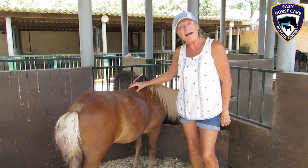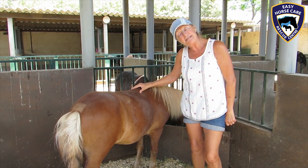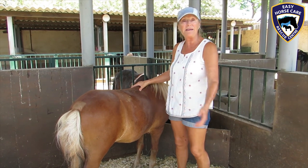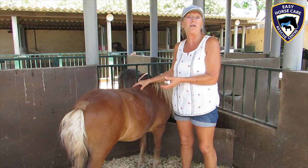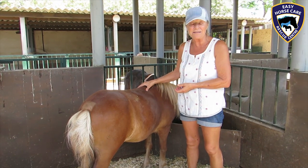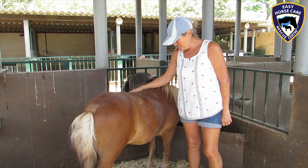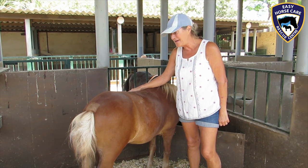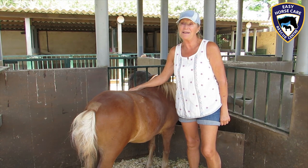He was actually abandoned and tied to railings in Lorca next to the university, and for two weeks the students and people were giving him food. Nobody would take this little guy, and in desperation the council in Lorca contacted us and we agreed to take him. So he's been with us now for quite a few years. We absolutely love this little guy — he's a lovely, lovely little soul.